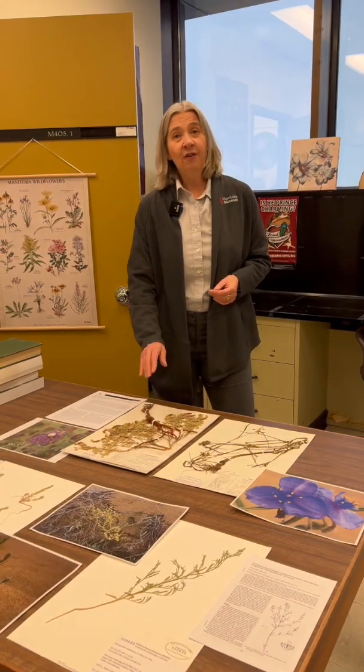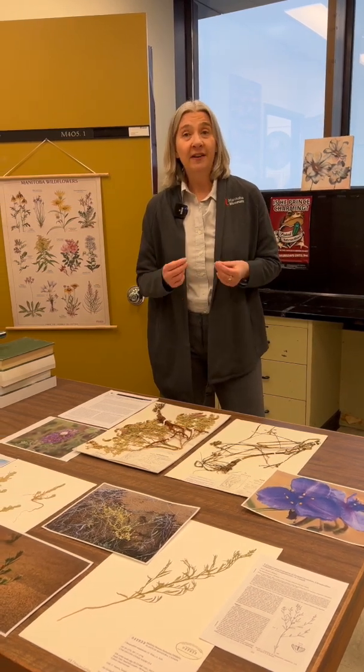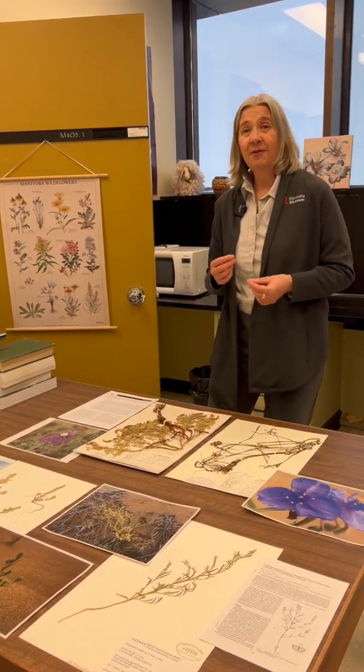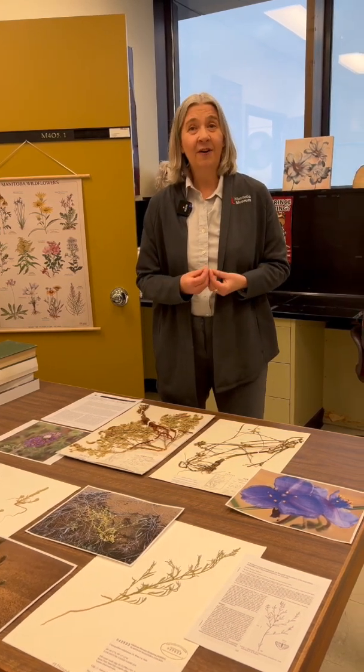The hairy prairie clover also associates with special soil bacteria that provide it with nitrogen. Nitrogen is also a pretty scarce nutrient in sand dune habitats because there just isn't a lot of organic matter.